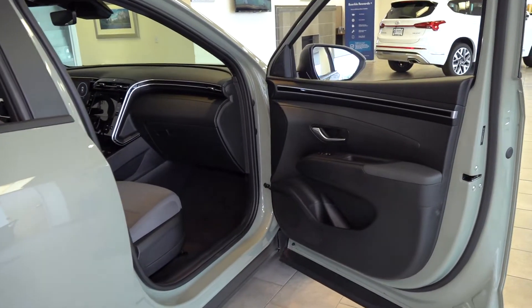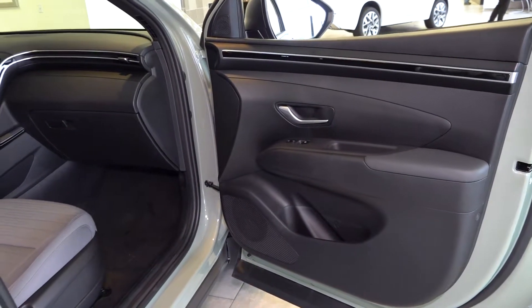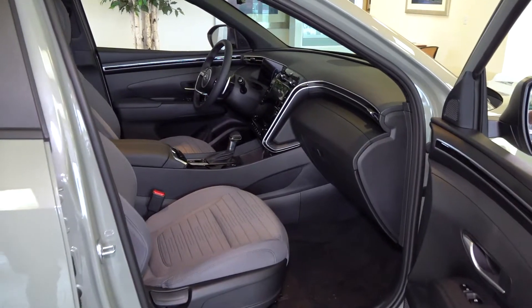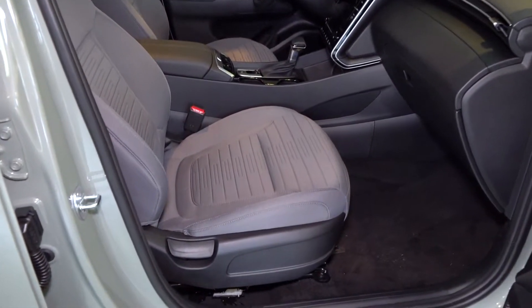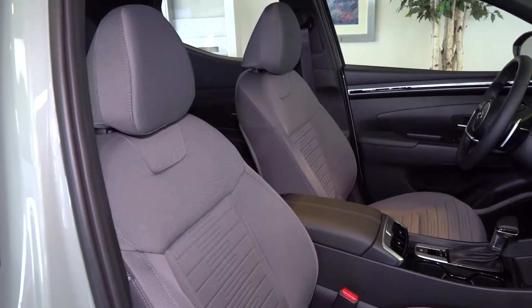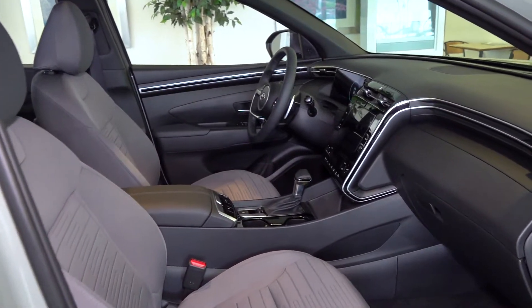Here we have the Santa Cruz's simple yet elegant interior. It has a fantastic standard audio system with an available Bose premium audio system in the Limited trim level. The seat features a rugged fabric design available in all models up to the Limited. This SEL Premium has heated seats; the Limited adds leather seats, as well as ventilated seats and a heated steering wheel.